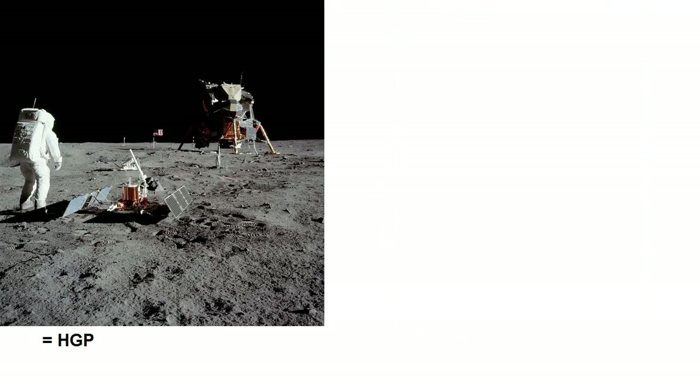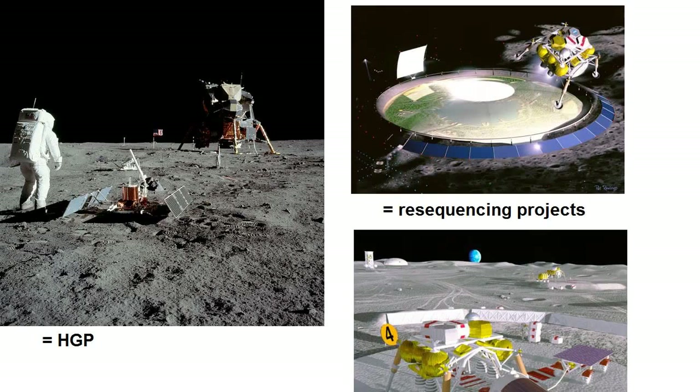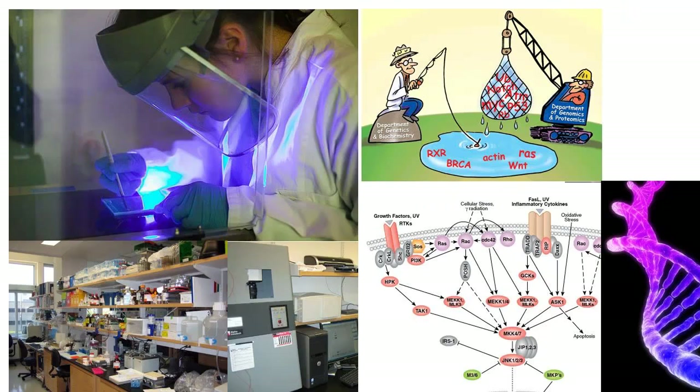Or imagine that the Human Genome Project was Apollo 11, and the current efforts are laying the groundwork for our first lunar colony. It was necessary to develop the tools on a pilot run, so that we can invest wisely in the right technologies for future more extensive undertakings. It's one of the most exciting times to be a molecular biologist since DNA was discovered.